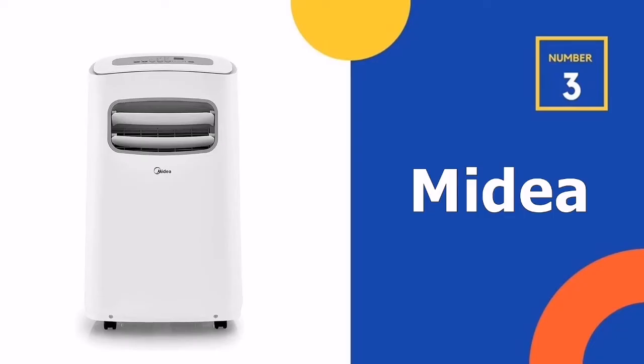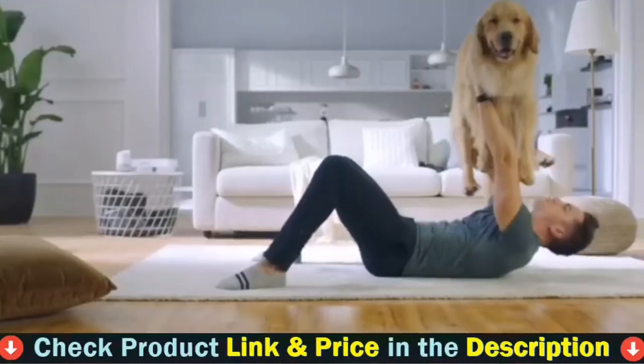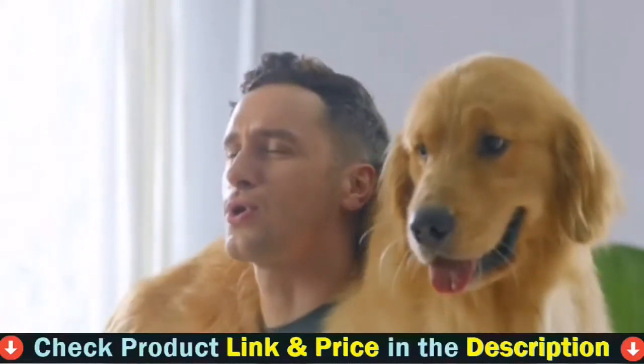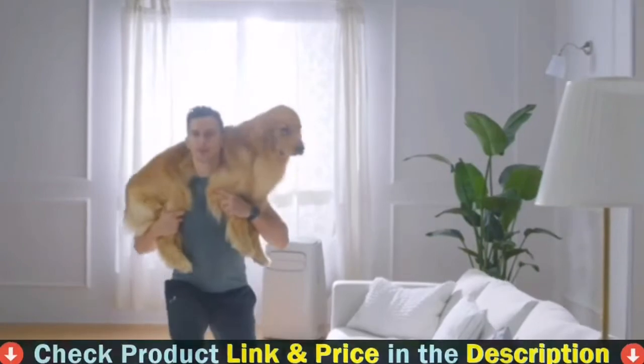The 3rd pick in our list is the Midea Portable Air Conditioner. The well-known Midea Portable Air Conditioner has 14,000 BTU of power and can cool rooms as big as 330 square feet quickly. It's not just simple to set up, but it's also easy to clean due to its washable filter system.